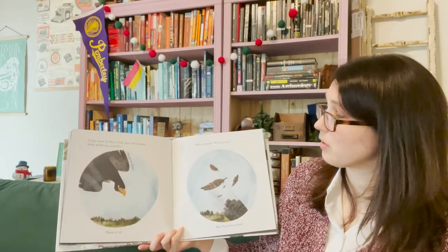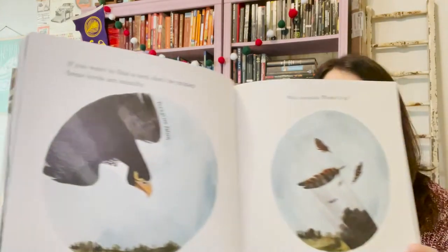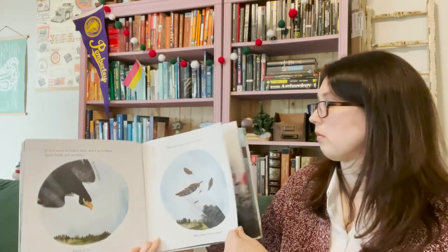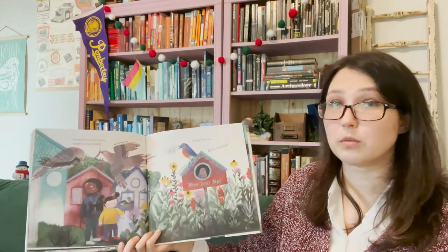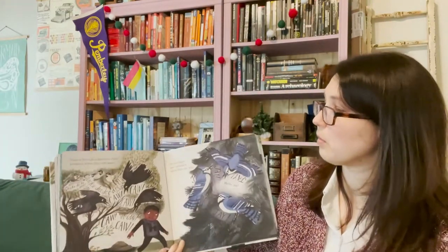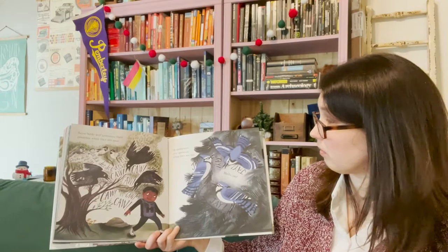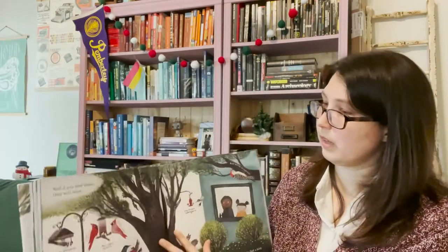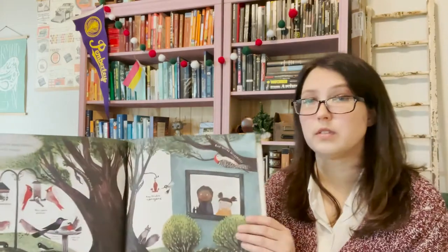If you want to find a bird, don't be tricked. Some birds are stealthy. There it is. Wait a minute, where'd it go? Was that even a bird? Sometimes you don't need to find a bird — it will find you. Hello, bluebird. Some birds will announce their presence when they are near, or announce your presence when they see you. And if you feed them, they will come. Then all you need is a window to find a bird.